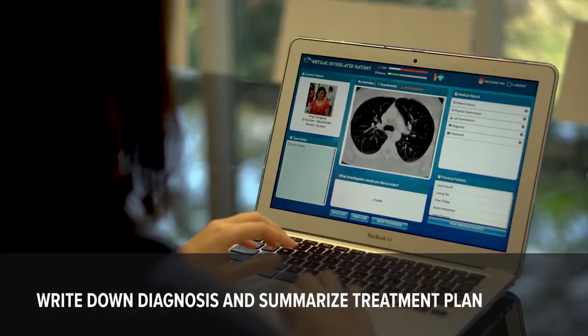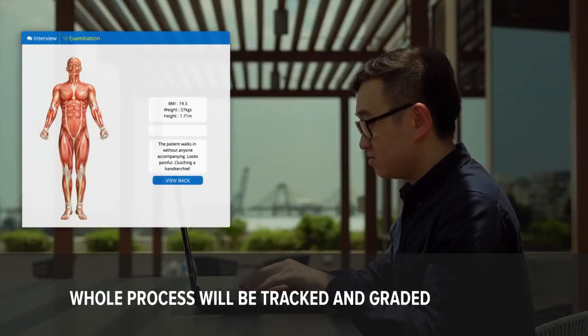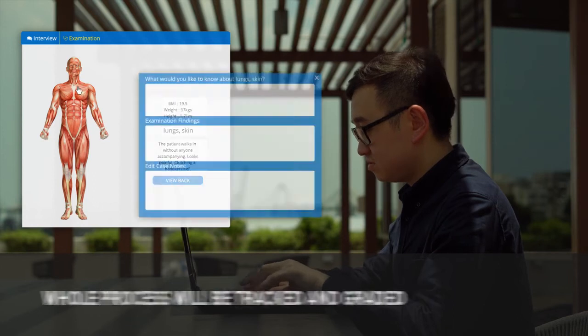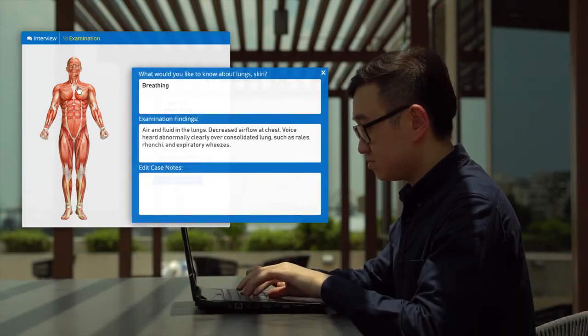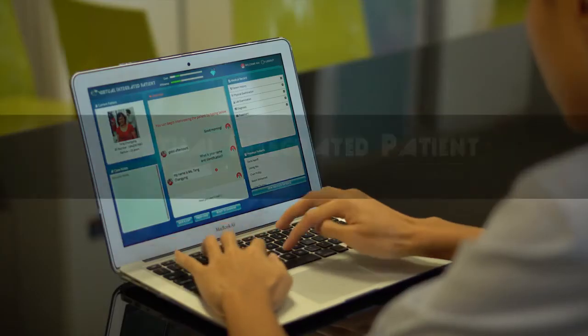At the same time, it's a really good revision tool because it allows me to practice my clinical reasoning. I like how it mirrors the actual process when talking to patients, but what captivates me the most is the investigation and treatment process. I feel that we don't get much training in them, so VIP has definitely helped me in those aspects.